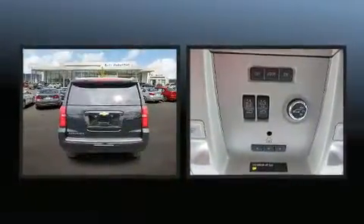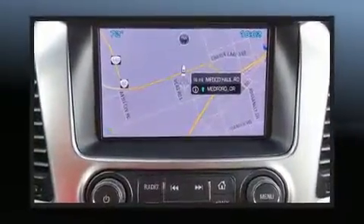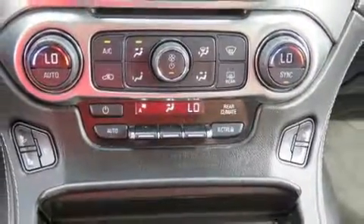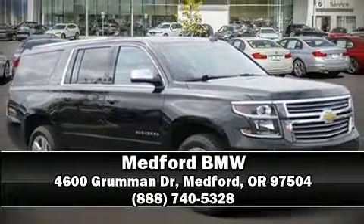Chevrolet ensures the safety and security of its passengers with equipment such as front and side impact airbags, traction control, and four-wheel disc brakes with ABS. Stop by our dealership or give us a call for more information.